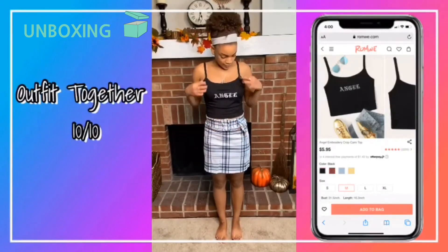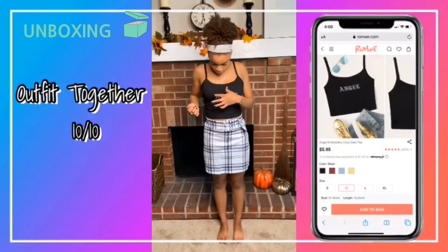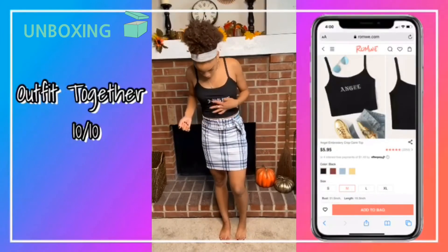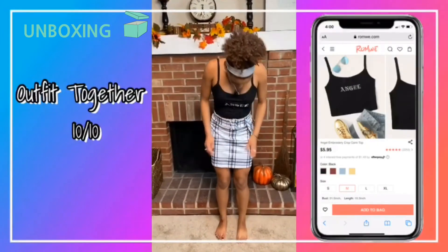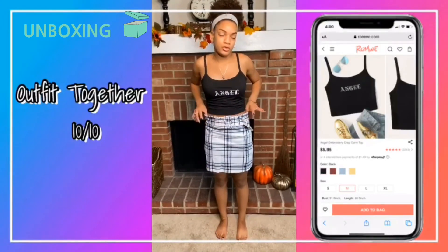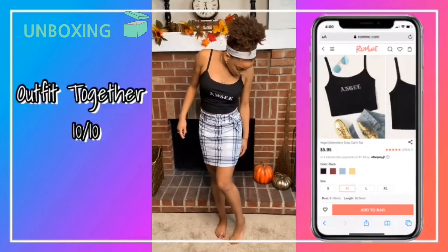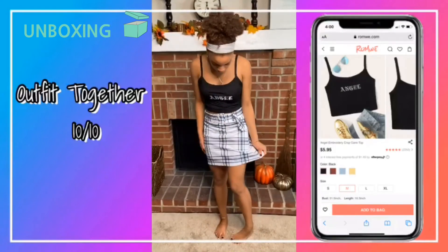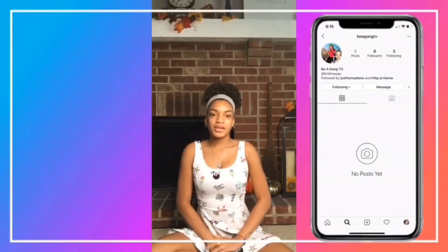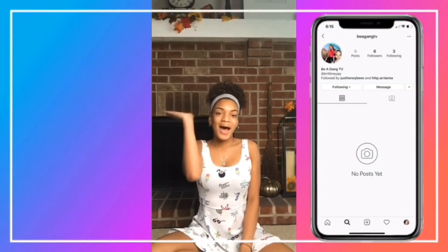This shirt is silky — I like the material and how it feels. It says 'Angel' on it. The skirt is silky too. You don't need to size up or down for this if it fits you perfectly. I like the pattern, it's cute. That's it for this video — make sure you guys subscribe, like, comment, and turn on that post notification bell. Bye!